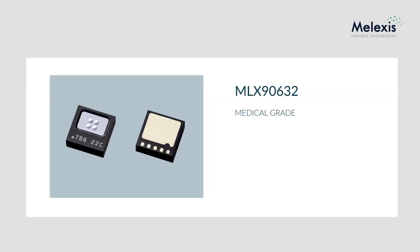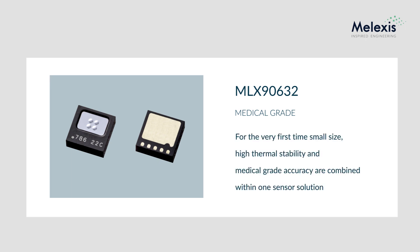In summary, the MLX90632 sets a major milestone for the temperature sensor industry. For the very first time, small size, high thermal stability and medical grade accuracy are combined within one sensor solution, enabling a variety of novel health monitoring applications.